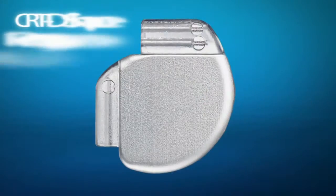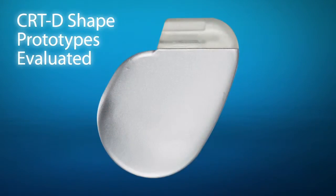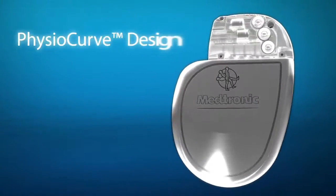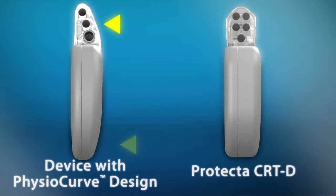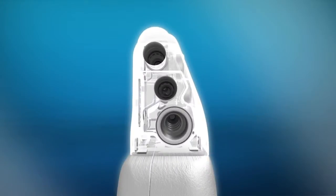Based on years of human factors work, Medtronic has created a unique, more physiologic shape for its new family of implantable defibrillators: the PhysioCurve design. The innovative tapered design, which includes smoother edges around the connector header and the bottom of the device, promotes patient comfort and reduces device protrusions at the implant site, thereby improving appearance.